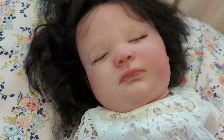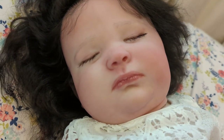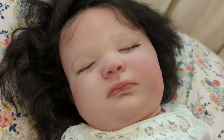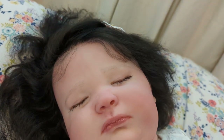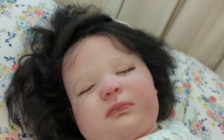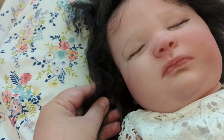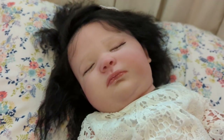Let's get in closer on her face. She has a beautiful complexion. I have always called her Snow White, which I'm sure you can see why. She has got the most beautiful, luxurious, raven black rooted hair. It is mohair. It is extremely soft — just really, really soft. It goes down to past her shoulders.